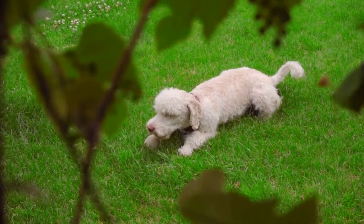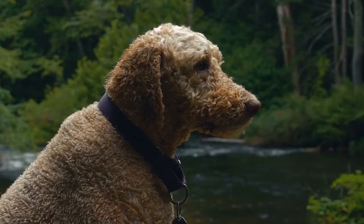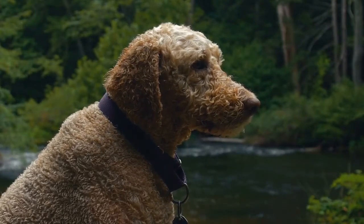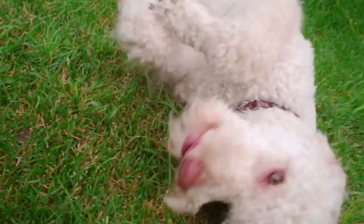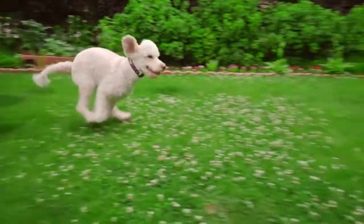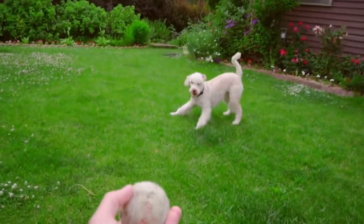You might find it useful to enlist a professional groomer who can trim your pup's coat two or three times a year. When grooming, be sure to check your pup's eyes and ears, and keep their nails trimmed too. If in doubt, speak to your dog's vet and/or groomer — they can offer specific advice on your pup's coat and nails.